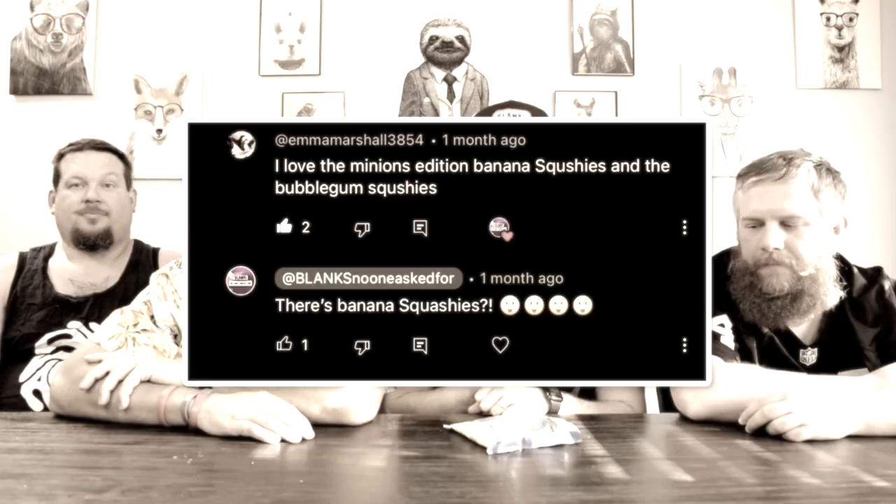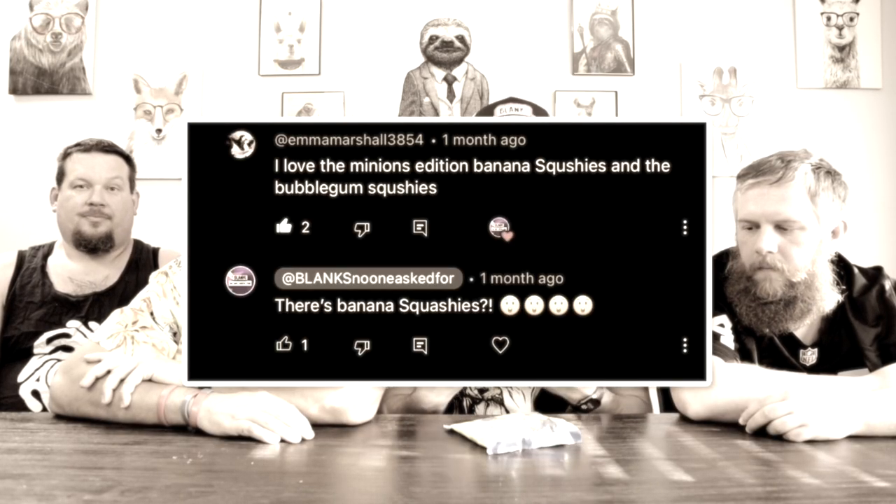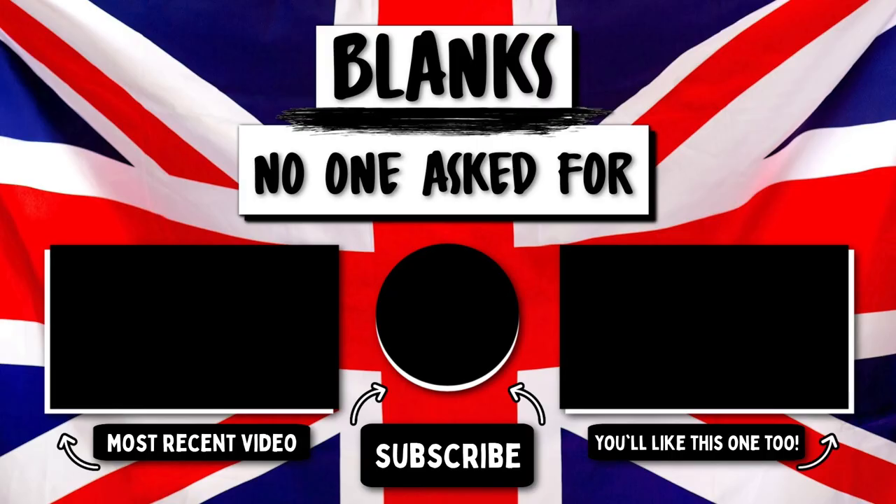What do we need to try next? What do we need to steer clear of? And if you've not seen us try some of the products I mentioned in today's video, be sure to go back and look at some of our previous episodes on trying crisps, trying soda, candies, all of the above. We'd like to thank you for watching Blanks No One Asked For — and certainly no one asked for this. But wait, there's more! Still got that itch for more Blanks No One Asked For? Click that bottom left video down there to see the content that YouTube thinks would be the best for you. Blanks No One Asked For.